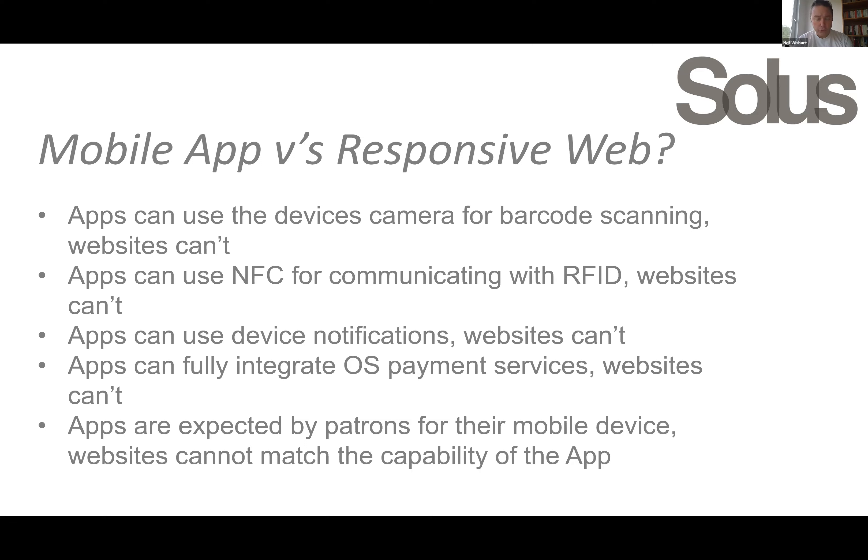Currently Apple Pay and Google Pay are not available within the application, but this will be added this year. Payment services such as Apple and Google Pay are perfect for libraries where they take payments for charges or fines. While there's becoming less of this, it's a very convenient way for people to make small payments.